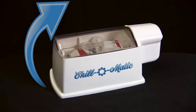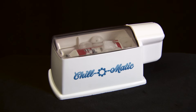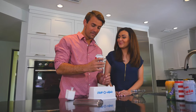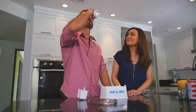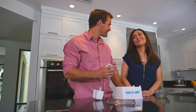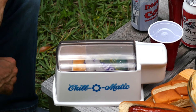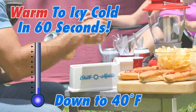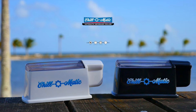The Chill-O-Matic's exclusive spinning motion prevents you from ever having to worry about opening an exploding soda can. Chill-O-Matic is simply the fastest way to cool your drinks, guaranteed. Take your drink for a spin and go from warm to icy cold in 60 seconds with the Chill-O-Matic.